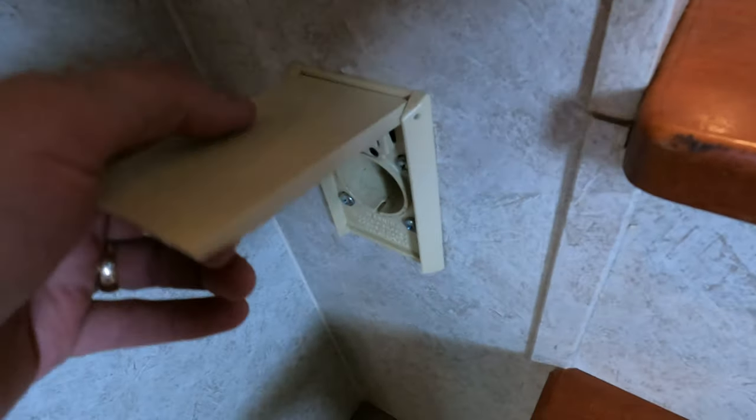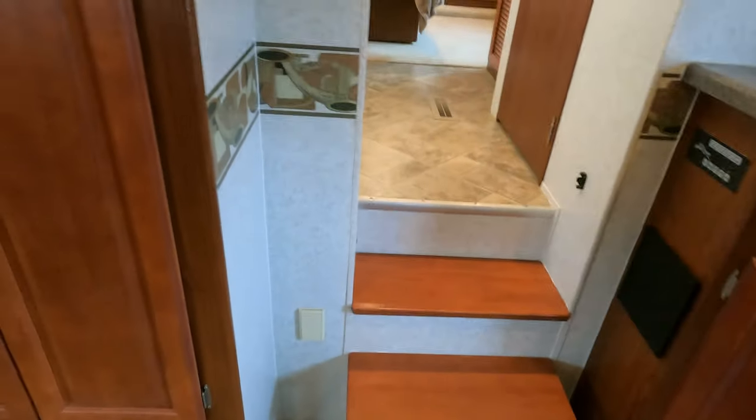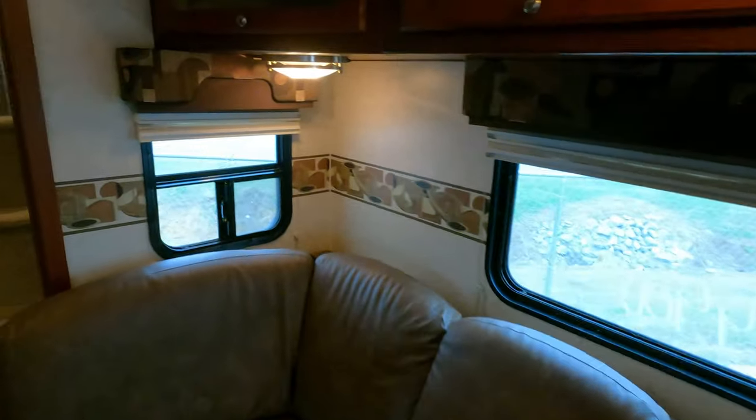Oh — central vacuum system, and that works! You know, when you tell somebody you've got a central vacuum system and they ask how well it works, you can tell them it sucks — and that's a good thing.